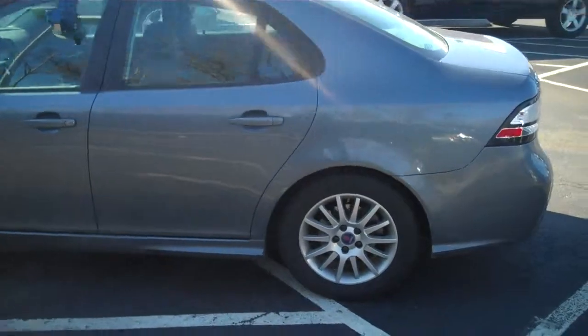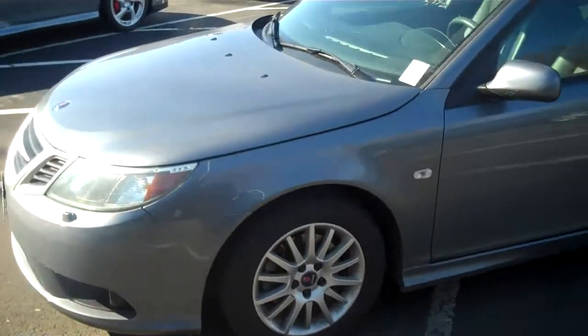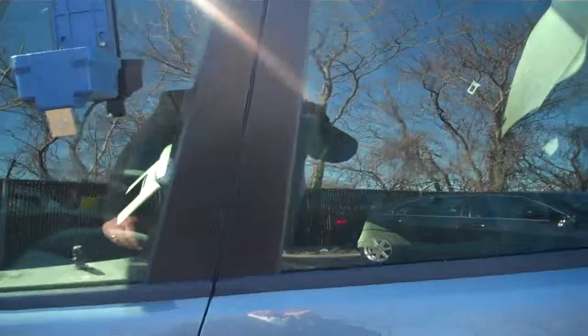Car's in great condition, just needs a wash. Other than that, it looks terrific. No scratches, dents, or anything — what you would expect from a car that's only got 13,000 miles.